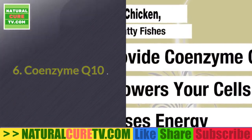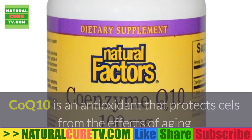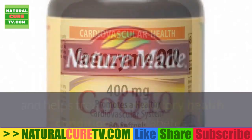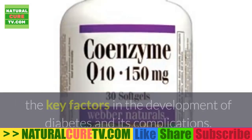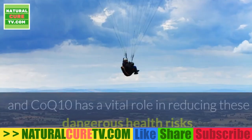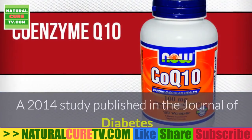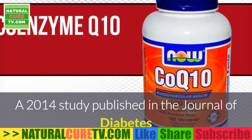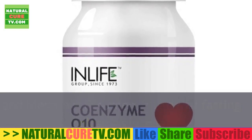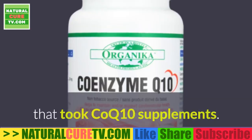6. Coenzyme Q10. Coenzyme Q10 is an antioxidant that protects cells from the effects of aging and helps treat inflammatory health conditions like diabetes. Low-grade inflammation and oxidative stress are the key factors in the development of diabetes and its complications, and Coenzyme Q10 has a vital role in reducing these dangerous health risks. A 2014 study published in the Journal of Diabetes and Metabolic Disorders found that fasting plasma glucose and hemoglobin A1c levels were significantly lower in the group that took Coenzyme Q10 supplements.